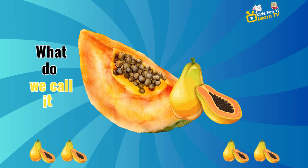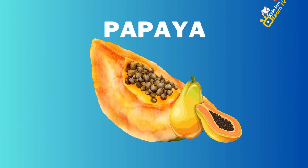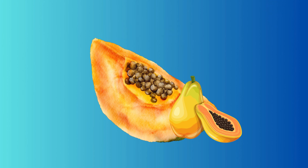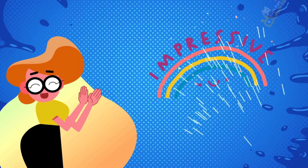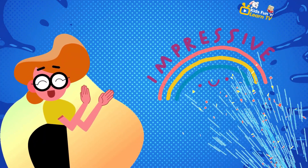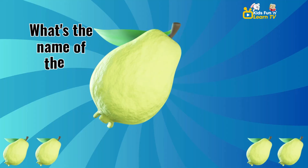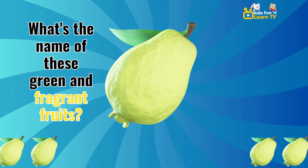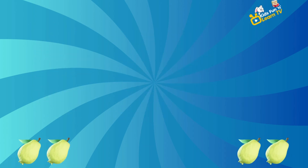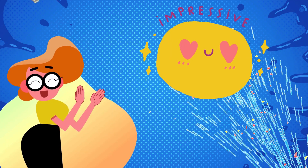Let's learn the name of this orange fruit. What do we call it? Papaya. What's the name of these green fruits? Guava. Impressive.